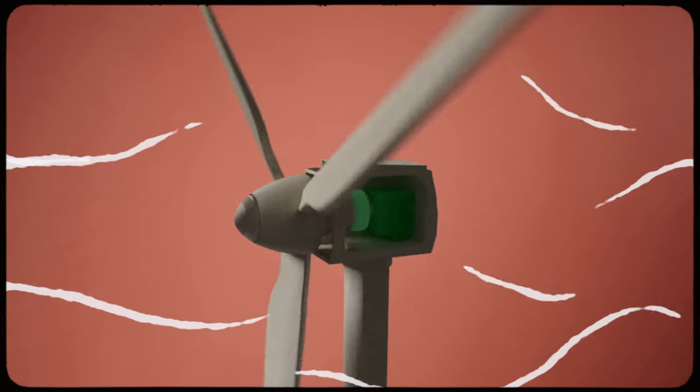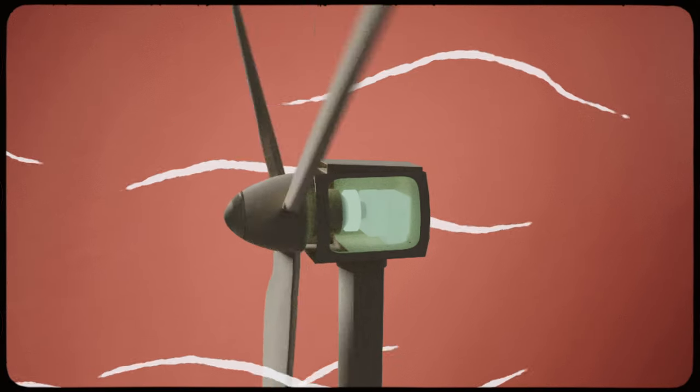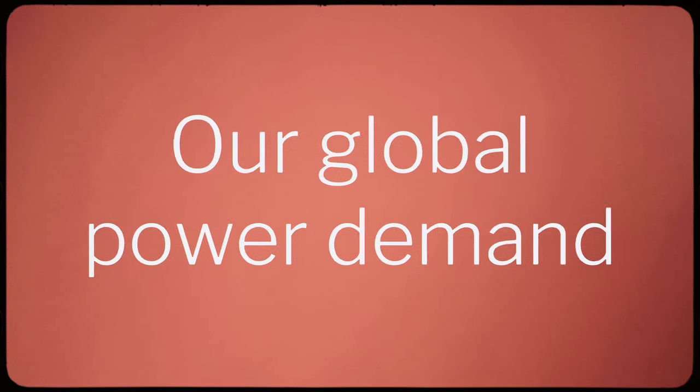Turbines produce power by converting the kinetic energy of the wind. The wind spins the blades of the turbine, which turns a generator, which produces electricity. The potential for wind power is huge — each day, around the world, the wind generates enough energy to supply our global power demand 35 times over.